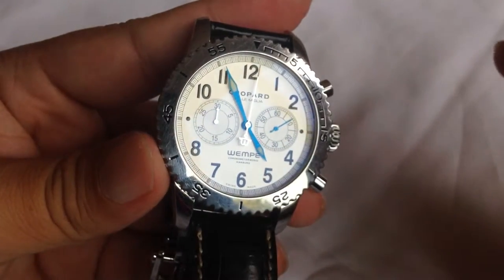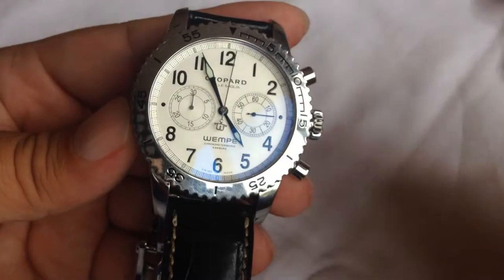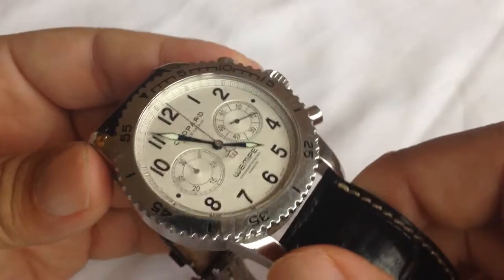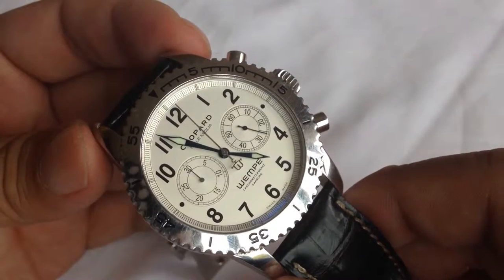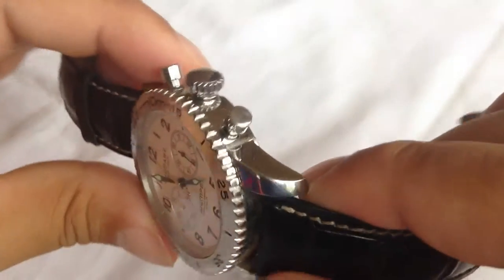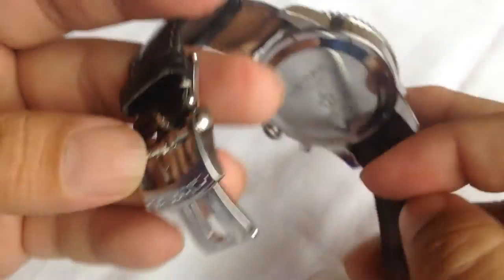So that's the Chopard Mille Miglia Divers Chronograph, the dual branded one with Wempe. It's a watch that I just really dig. Brand new, this was about $5,200. The 18 karat rose gold one was, I think, a little under $14,000. So they weren't cheap watches at the time, but it's really a watch to own and to collect, and I think you'll like it. This one's seen some better days — it's a little bit rough — but take a jeweler's cloth to it, and I think it'll polish up nicely.